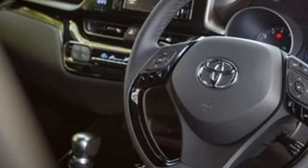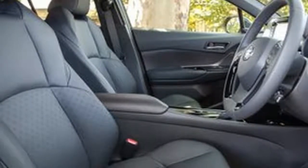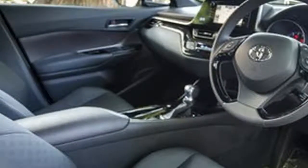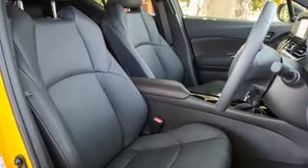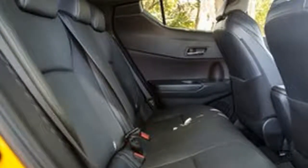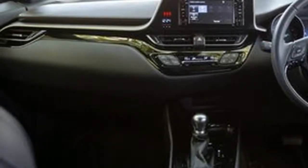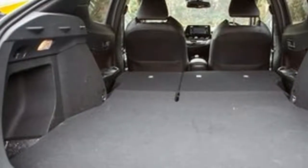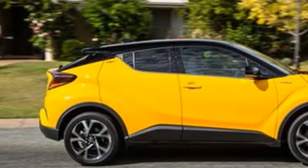Despite that premium feel, the Toyota ownership plan isn't as pricey as you might think. The brand requires the car to be serviced every 12 months or 15,000 km at a cost of $195 per visit, which is cheaper than Mitsubishi, Honda, and Mazda. Unlike some other models from the brand, it's covered for 5 years or 75,000 km of servicing. Toyota can't match some of the lengthier warranty plans around, with only a 3-year/100,000 km plan and no included roadside assist.